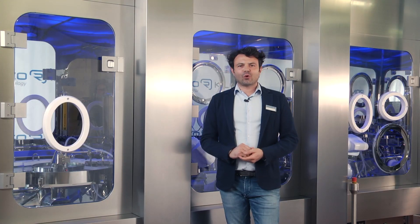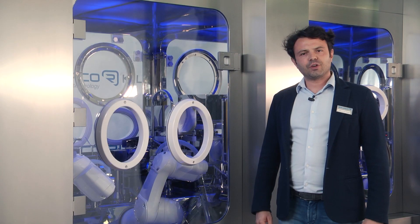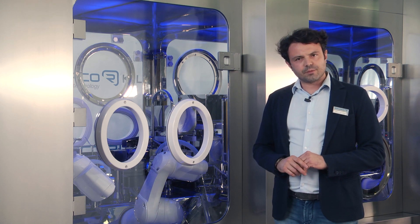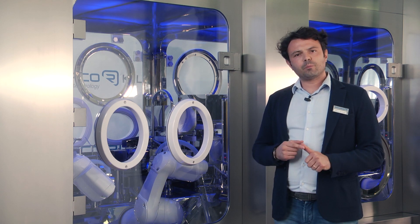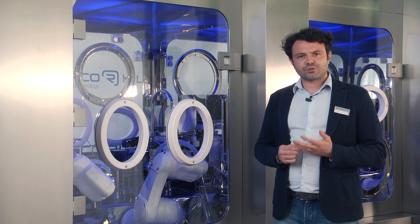We would like to focus your attention on the powder filling version we have here in front of us and its key features. One of the key features is the transport system by means of three steady clean robots. The robot transport system frees the vial path from mechanical constraints, eliminating particle generation, electrostatic charge, friction, risk of impacts, and vial transport side parts.